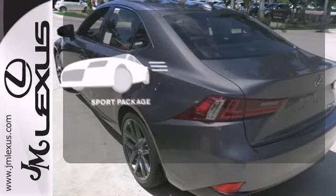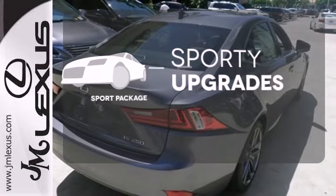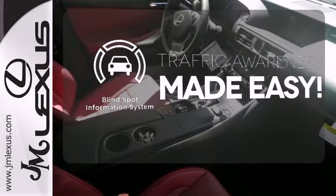The Sport Package prepares for you an even greater driving experience. The Blind Spot Indicator helps you maneuver through traffic.